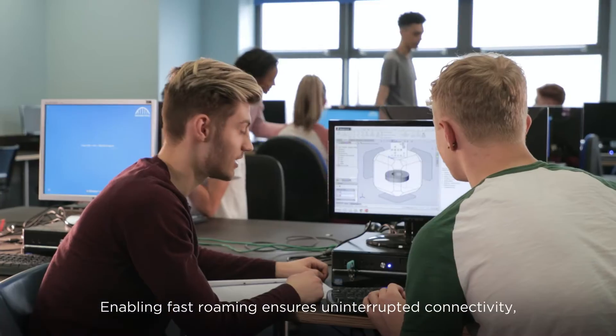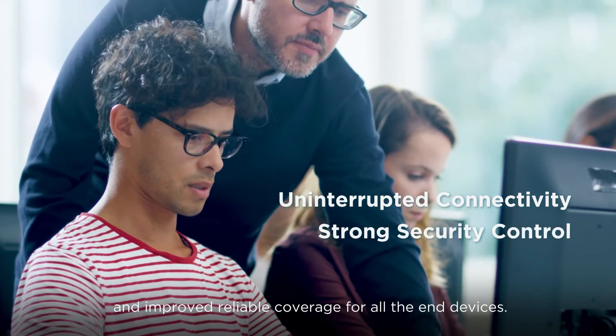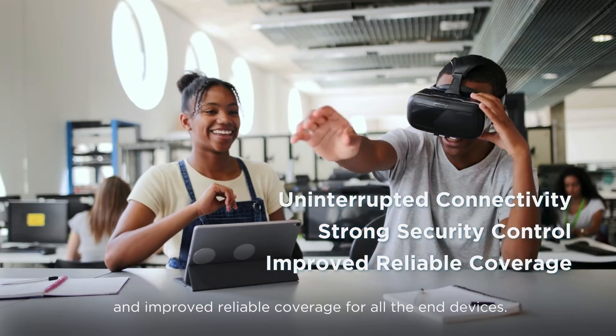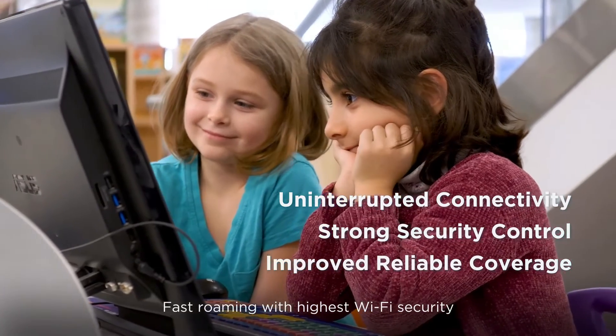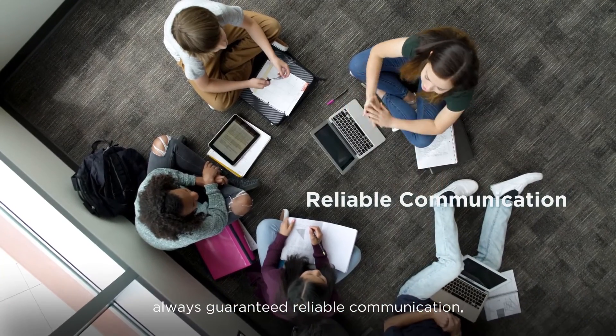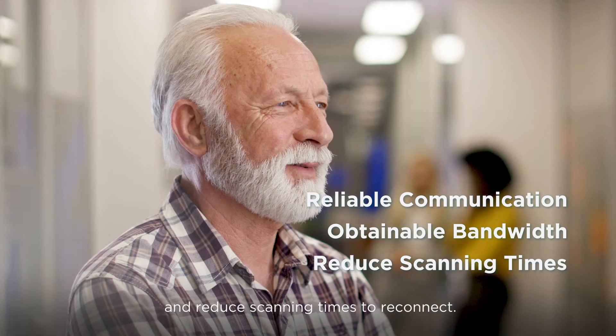Enabling fast roaming ensures uninterrupted connectivity, strong security control, and improved reliable coverage for all end devices. Fast roaming with the highest Wi-Fi security always guarantees reliable communication, obtainable bandwidth, and reduced scanning times to reconnect.